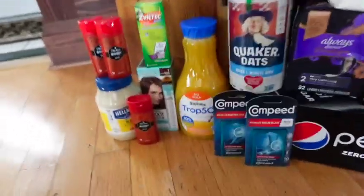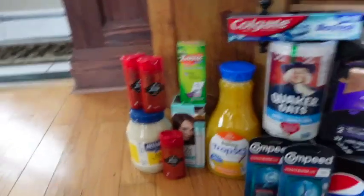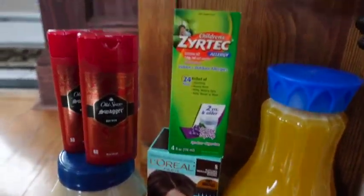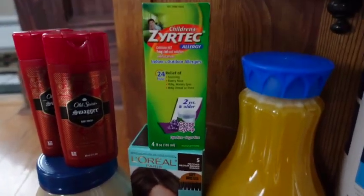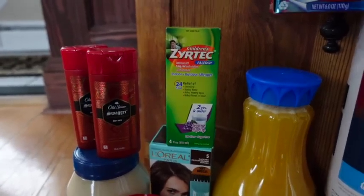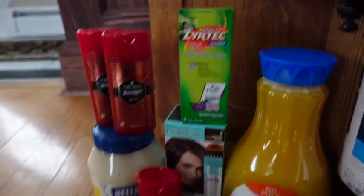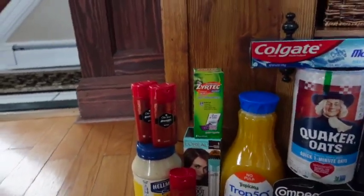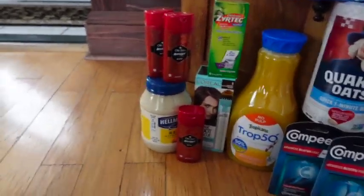This Zyrtec deal — I love when this one comes around. The Kids Allergy is $11.99. We have a $4 coupon that glitches with the digital. You're going to pay just $3.99, getting $4 back from coupons.com — making it free and a $0.01 moneymaker.